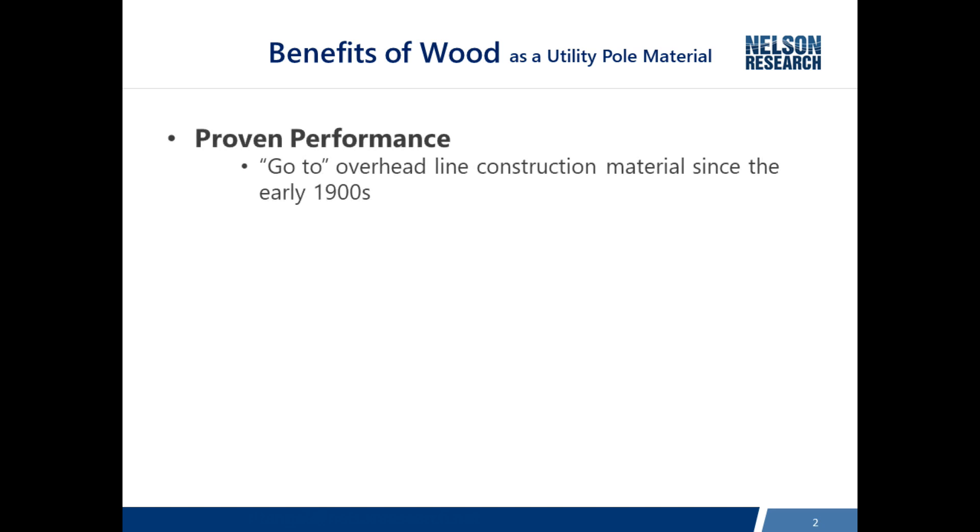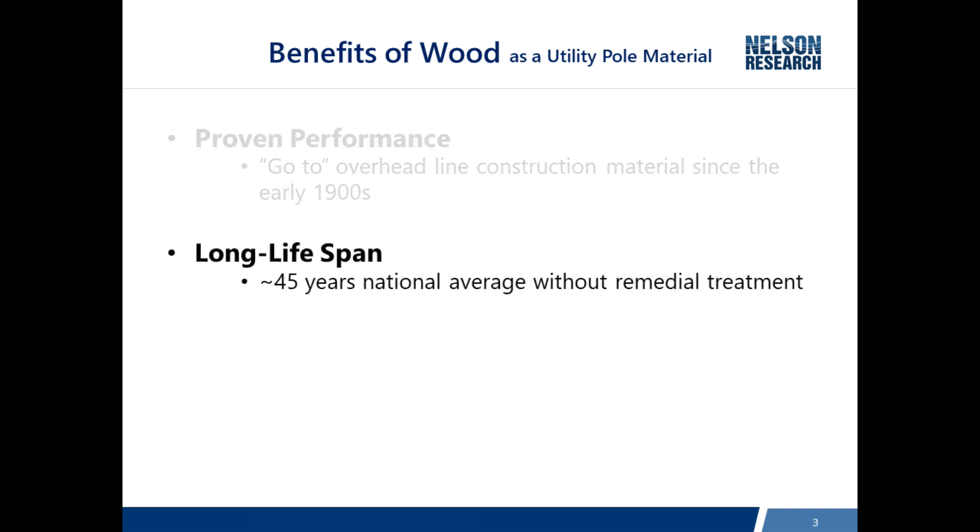Why are wood poles still the predominant material used for overhead lines? They have a proven performance since the early 1900s, and everybody is familiar with wood poles. On top of that, they have a long lifespan. When we look at 45 years as a national average for the life of a pole without remedial treatment, the criteria used to determine that is the fact that the NESC allows a wood pole to lose a third of its strength before it has to be restored or replaced.